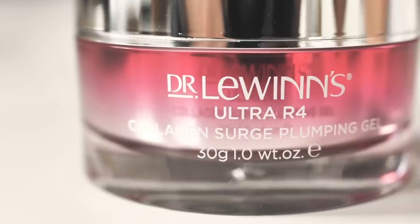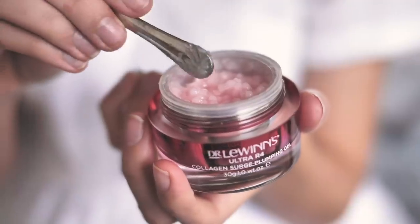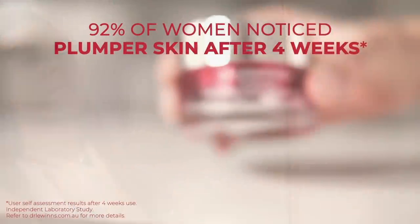What I love about Dr. Lewin's Collagen Surge Plumping Gel is that not only does it contain collagen which gives my skin strength and firmness, but it's also packed with hyaluronic acid which really helps reduce the appearance of fine lines and wrinkles.